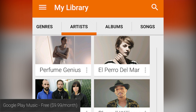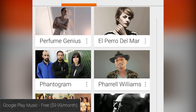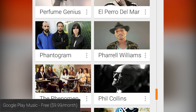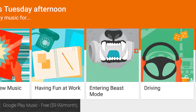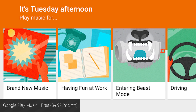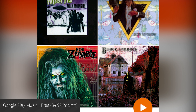Google Play Music has evolved quite a bit over the last year. You can use this to access music you keep on your device, or you can upload up to 20,000 songs to the cloud and stream them from there for free. If you fork out the $9.99 per month you can also have access to various curated music stations and you'll have access to pretty much every track on Google Play Music.